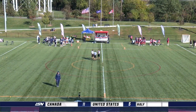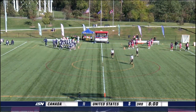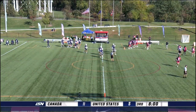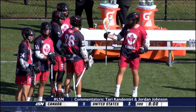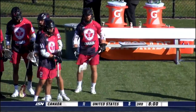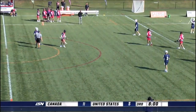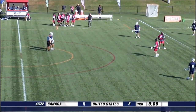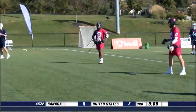Greetings from USA Lacrosse headquarters here in Sparks, Maryland — it is lit for the last game of the Super Sixes weekend. Canada leading 11-5 against USA going into the second half. Don't let this score differential fool you — if Team USA just cleans up a little bit on offense, they have a chance to get right back in this game. It looks like USA will start with the ball due to a foul — Canada is going to be down a man. We are locked in for the second half of this phenomenal Sixes weekend. Team USA really needs to take advantage of this man-up opportunity here.